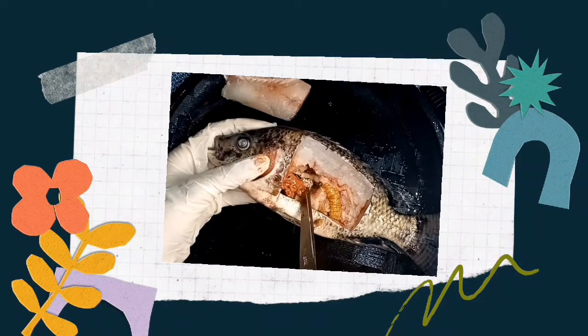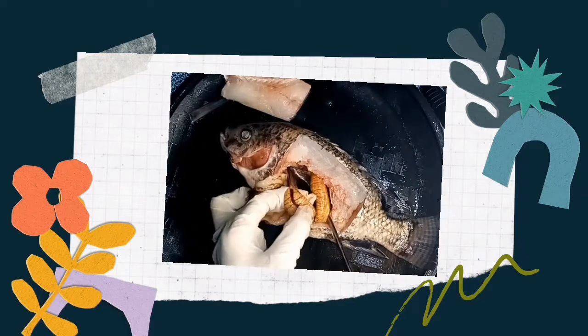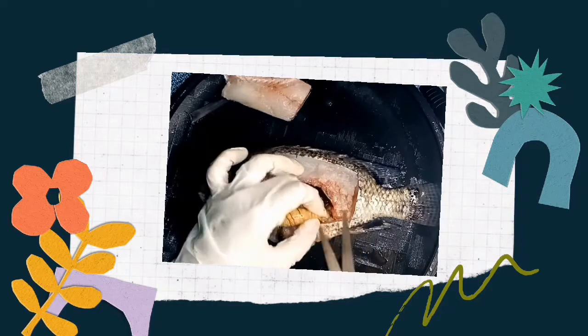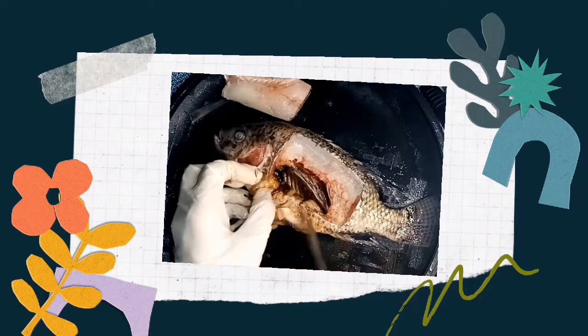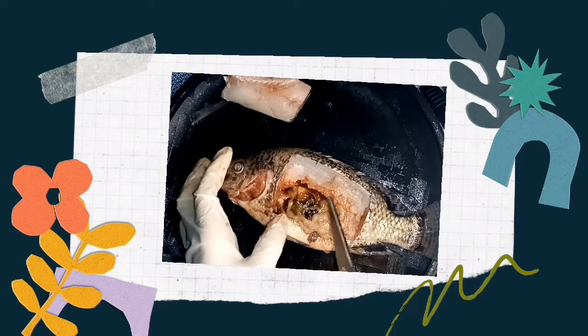The liver also serves as a storage area for fats and carbohydrates. This dark-colored structure is the intestine of the tilapia. As you can see, this tilapia is a female because it has eggs. Right here is the anus. This is the spleen, right here is the swim bladder, the stomach that stores food, and the gallbladder — it contains a green substance which we call bile. That's all.